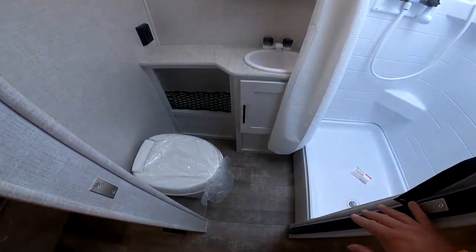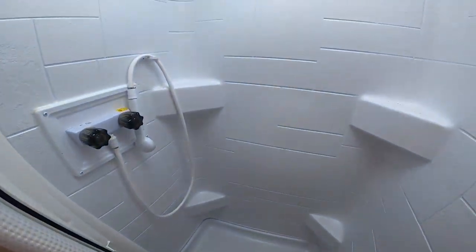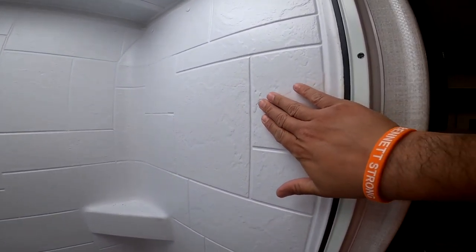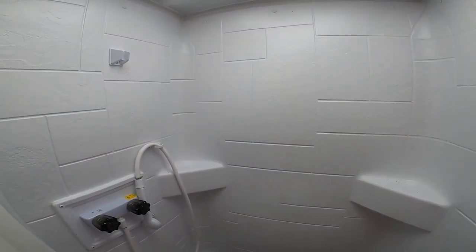This one also has a dry bath. This is one of the first R-Pods to come out with a really nice, really great bathroom. The good thing about the R-Pod is that we actually have a tub surround. Most RVs in this price segment just have the paneling like this, but with ours you have the shroud to protect your RV from humidity, as we are known to have in the south here.